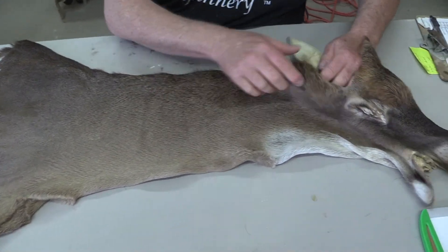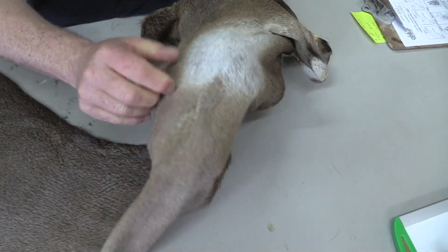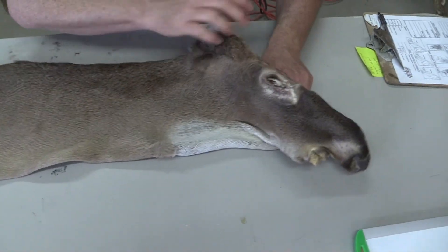It has a very, very unique starburst — right underneath the throat patch. It's kind of fun; it kind of freaks some people out, but I like them. It's something unique.